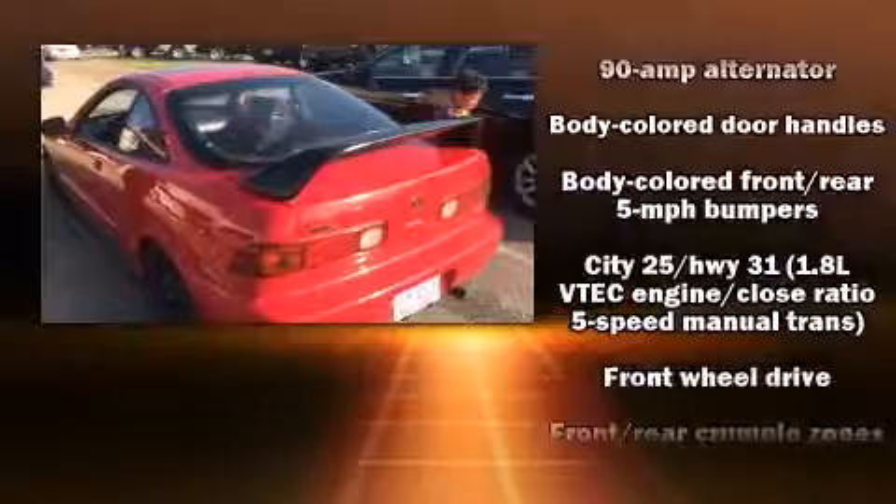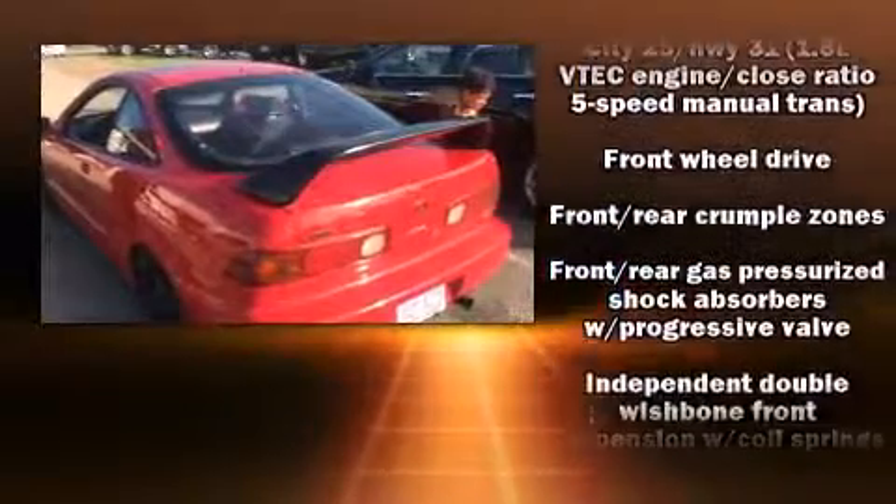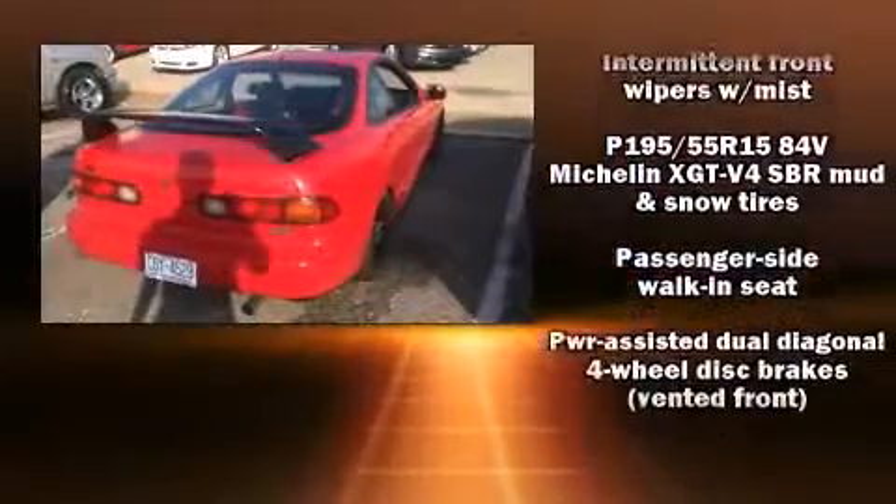All of the premium features expected of an Acura are offered, including front fog lights, power moonroof, and a split-folding rear seat.